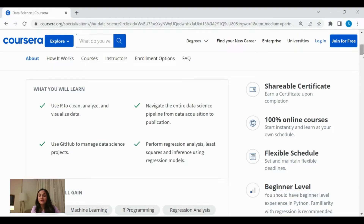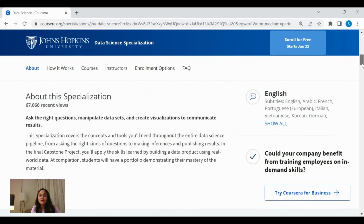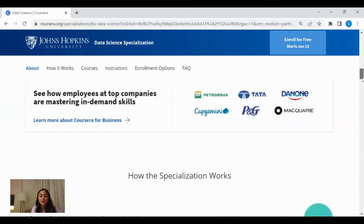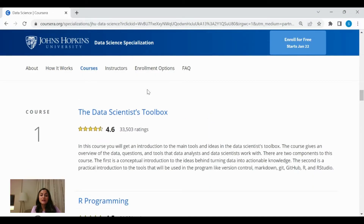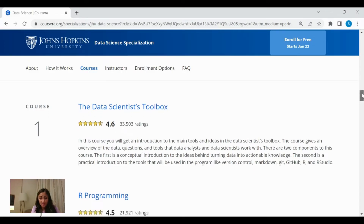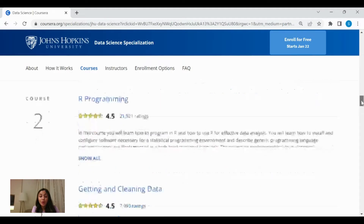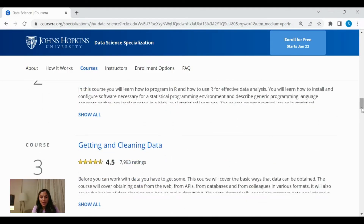There is a certificate at the end of the course. Since this course has 10 modules and each module has a project, the first is the Data Scientist's Toolbox, where you will get an understanding of the tools that data scientists and data analysts work with. Then you'll learn R programming, how to clean and acquire data, and so on. These are the 10 courses covered under this specialization.